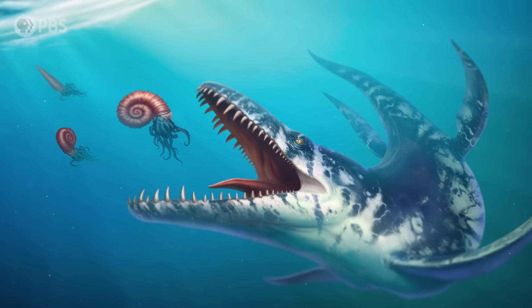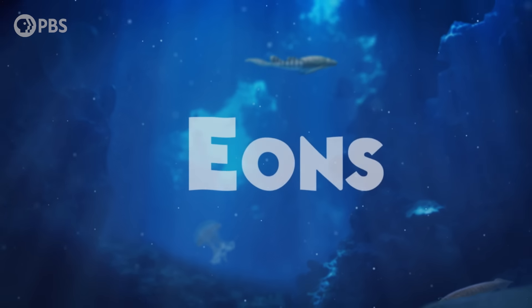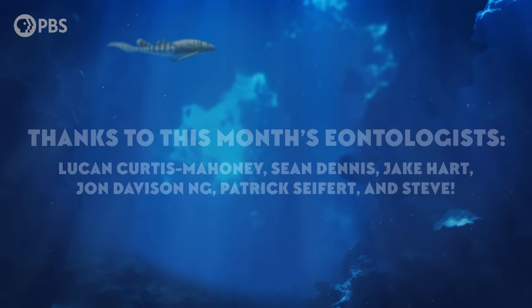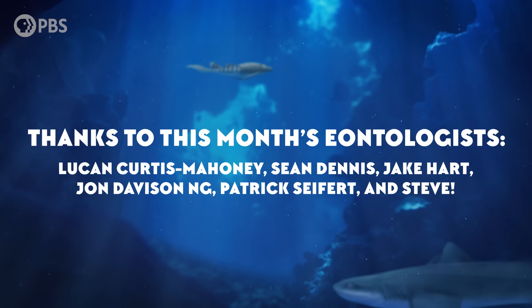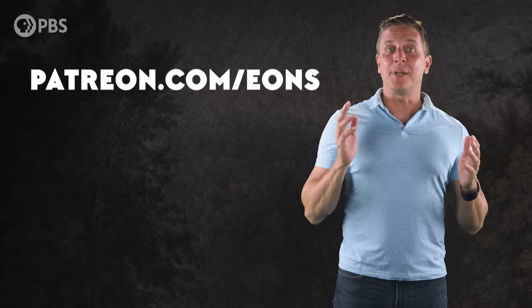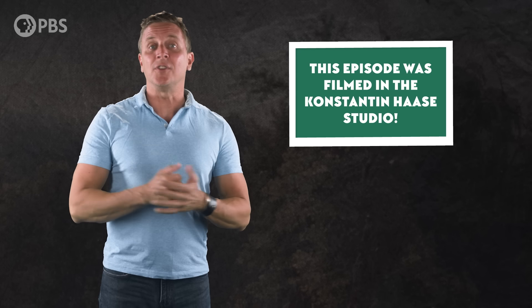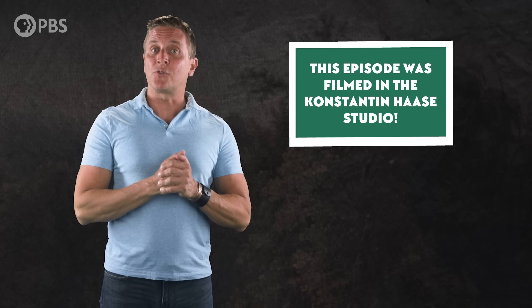And who knows? There are probably many more reptiles, both living and extinct, like Kronosaurus, that are still waiting to be discovered there. Thanks to this month's eontologists for helping us reach new heights. Patrons that support at the $10 level can submit jokes and puns related to natural history — the Eons team will choose one per episode. Become an Eonite at patreon.com/eons and send us your jokes. Thanks for joining me today in the Konstantin Haase Studio. Subscribe at youtube.com/eons for more adventures in deep time.